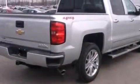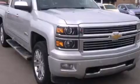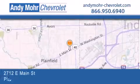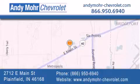Contact us today and schedule your opportunity to see this automobile in person. Andy Moore Chevrolet is the place to find new Chevrolet cars as well as pre-owned cars in Indianapolis. You can visit our new and pre-owned inventory online, get new car pricing, and receive free no-obligation price quotes. Visit Andy Moore Chevrolet today at 2712 East Main Street in Plainfield, or see us online at andymore-chevrolet.com.